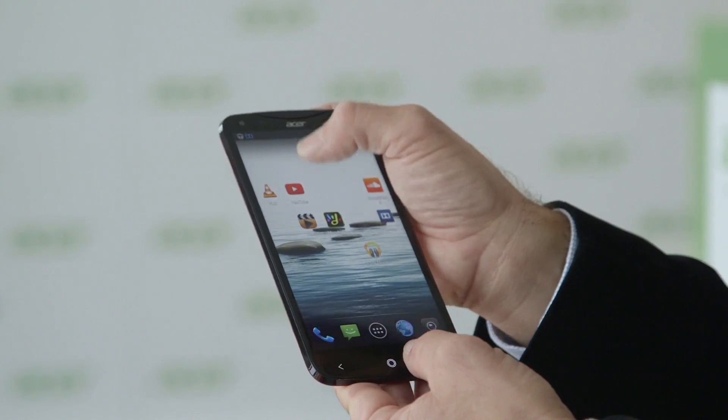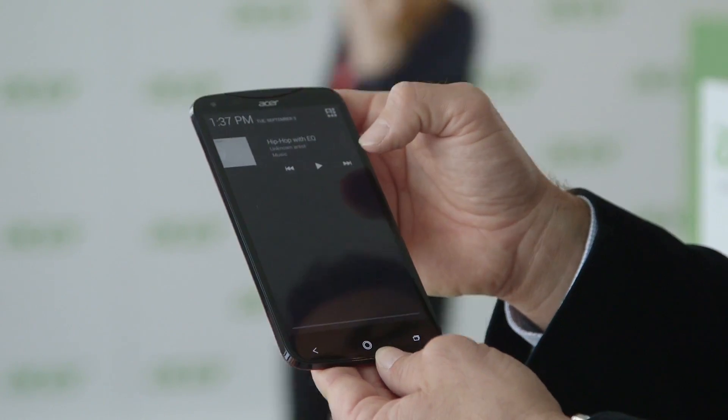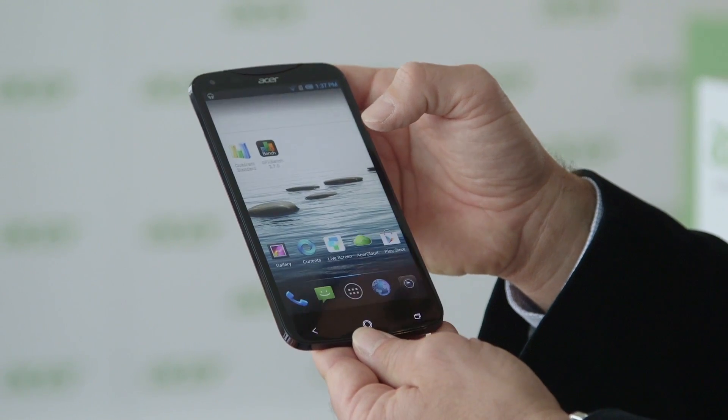If we turn it on, it has a 6-inch full HD panel with IPS for wide viewing angle. It's also one of the first phones which comes with Dolby Digital Plus.